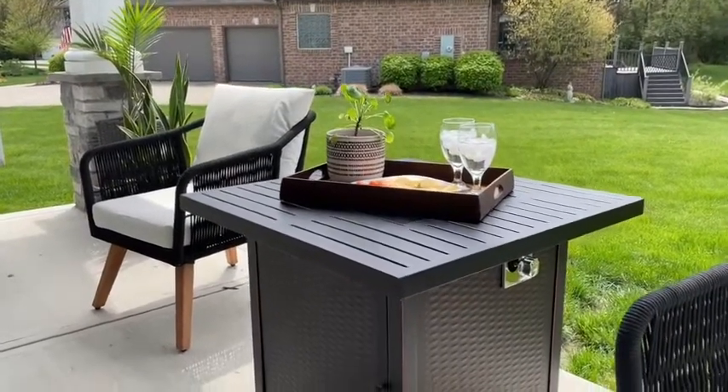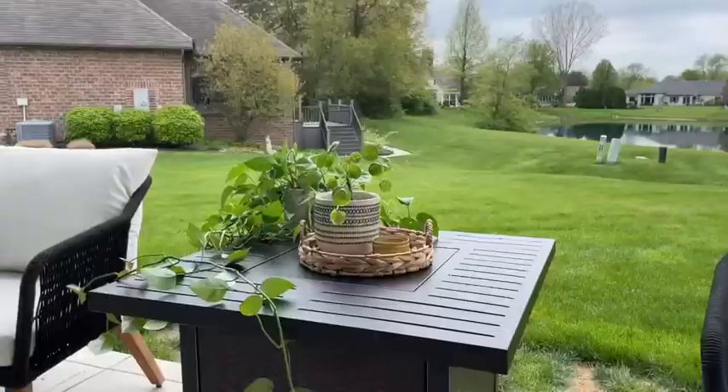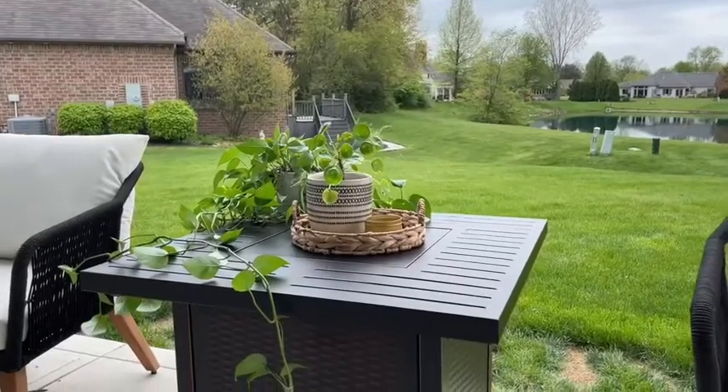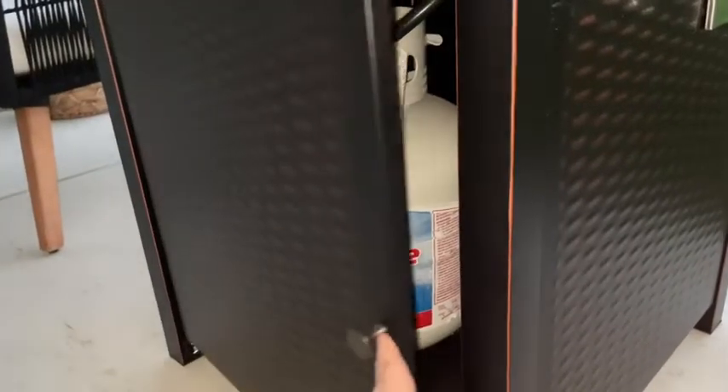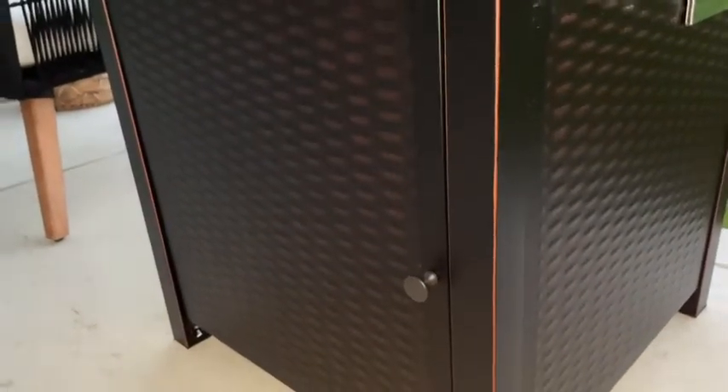The table is also a good size — it's 32 inches square, so it's plenty of space to bring out a serving tray to entertain your guests, but also a great spot to dress up and decorate when it's not in use.